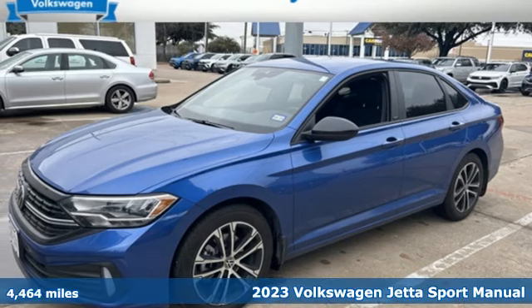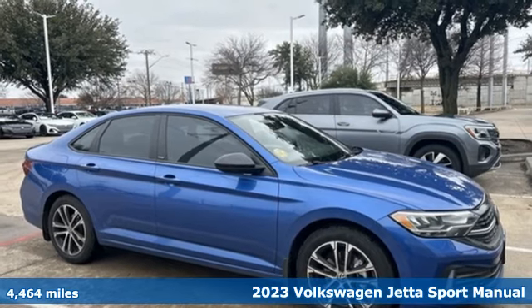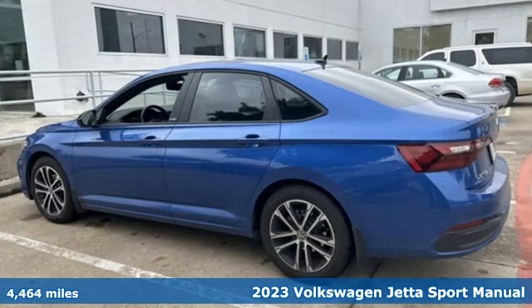It's a 2023 Volkswagen Jetta. German-engineered style, performance and precision come together to create the perfect compact sedan.